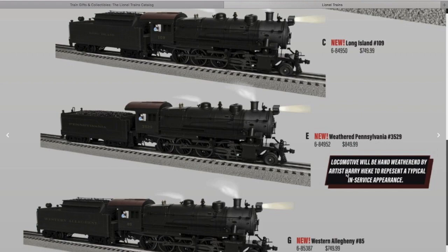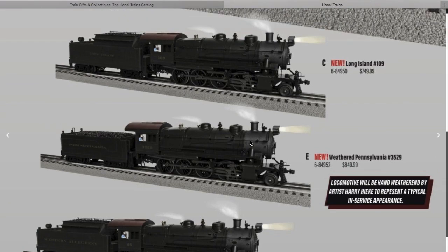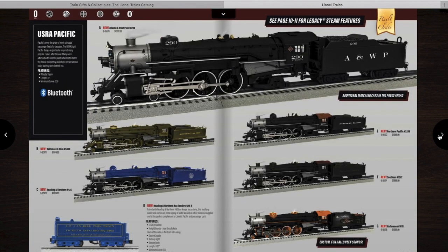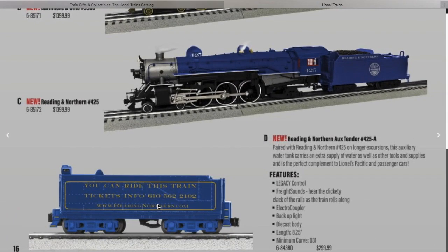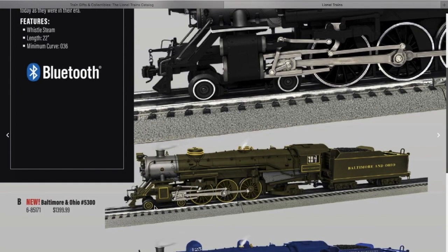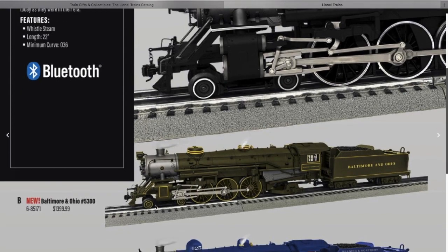If I do get one of the H10s, it's either going to be this one or the weathered one. The engines themselves are about $750, and the weathered one is $100 more expensive. I'm probably going to end up going for the normal one. Then here we have the Pacific — I know a lot of people are going to be stoked about the 425, and I agree. Very nice engine, very popular. I probably will not get it though — I'm either going to get this one or the H10.